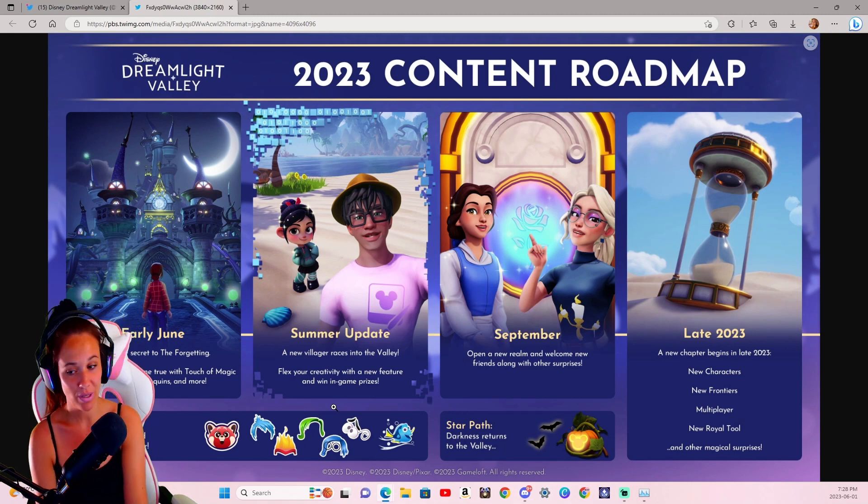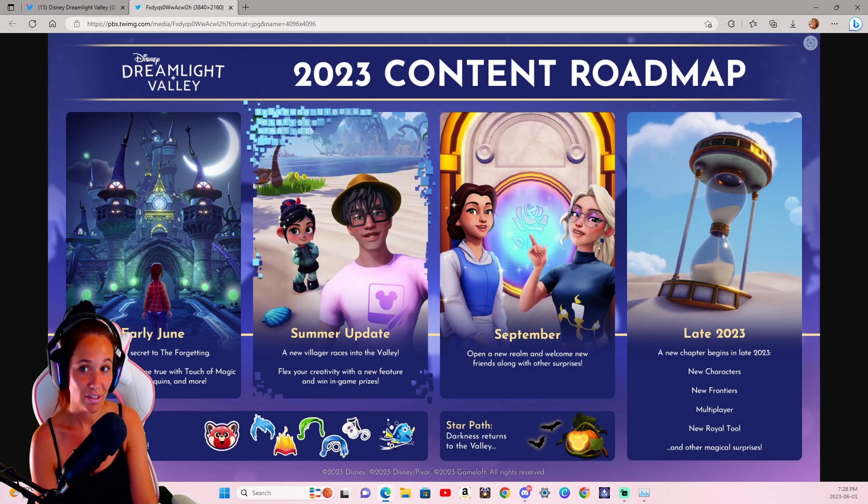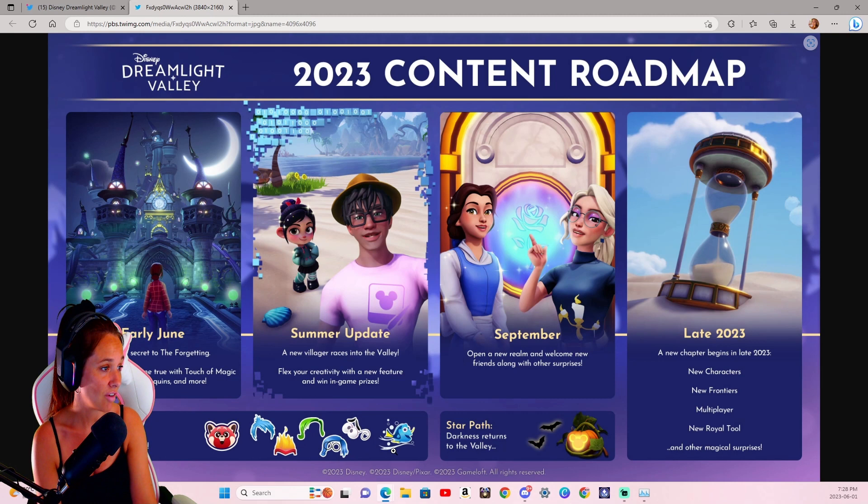With the Star Path right now, we have the Star Path Celebrate D100 and the Wonder of Pixar. As we can see along the bottom, it's going to be themed around Turning Red, Inside Out, and Finding Nemo slash Dory. I think those are kind of the motifs we're going to have access to, though that part is still speculation based off of these pictures.